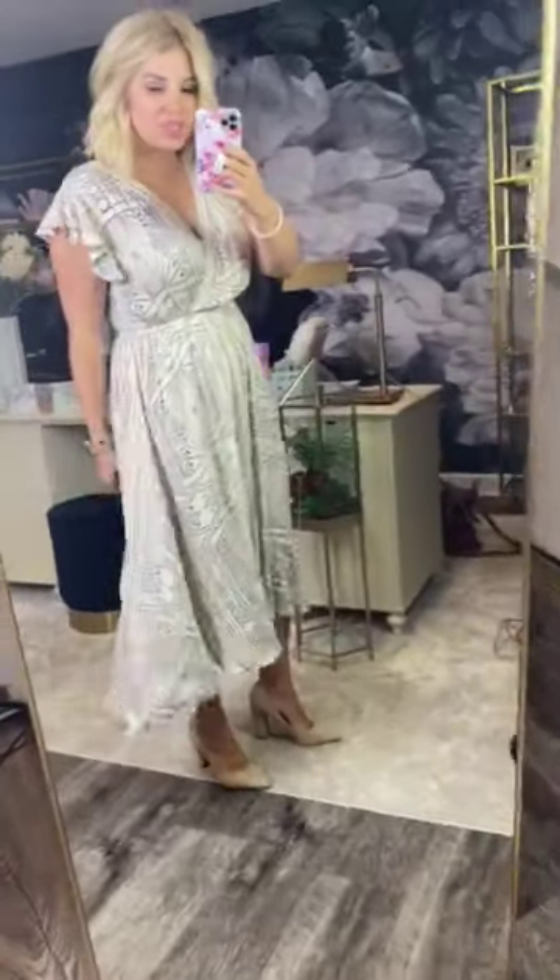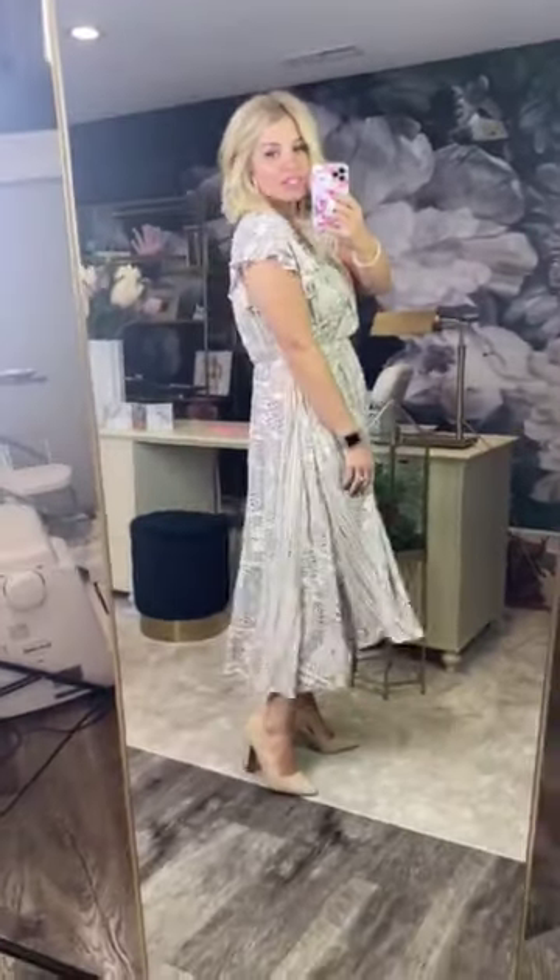It almost reminds me of something from The Notebook. It's super feminine and just really beautiful — I love this. It is open in the front, so it doesn't have a clasp or anything, which means it's going to be perfect for my taller girls.